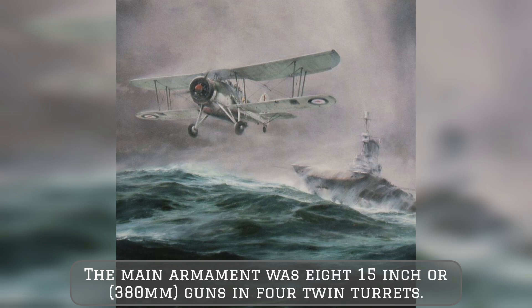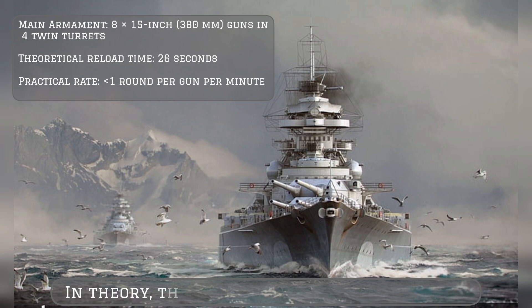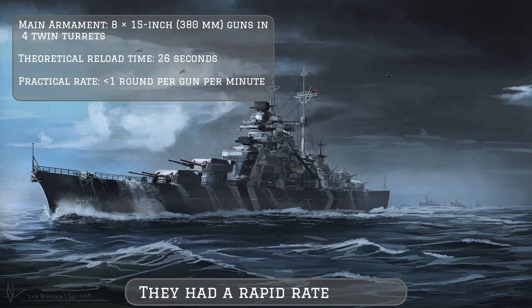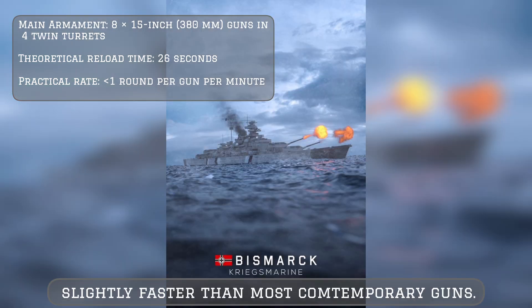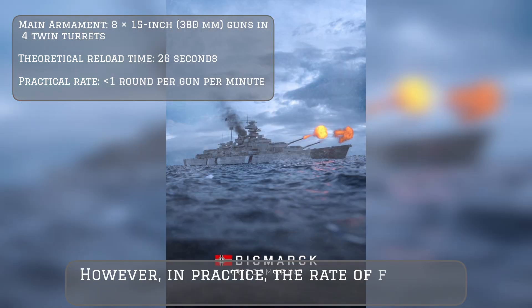In theory these 15-inch guns were excellent, with a rapid rate of fire and a theoretical loading cycle of 26 seconds — slightly faster than most contemporary guns. However, in practice the rate of fire was much slower.